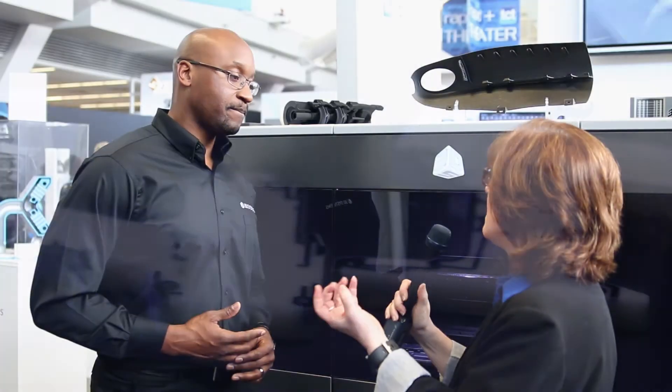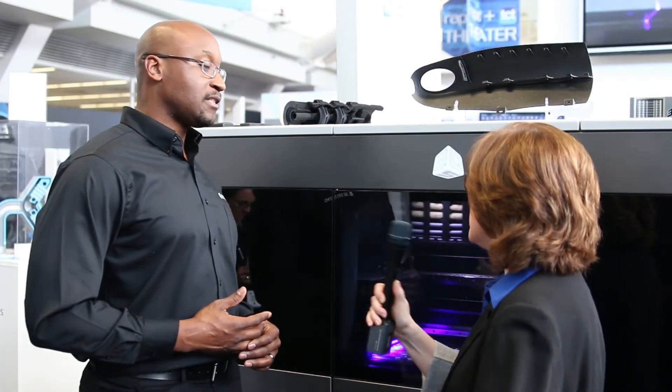We also have a special build mode that allows us to print even twice as fast. Is that less accurate? It's not less accurate. Whether we're printing in our low-res mode or our high-res mode, we're printing at the same level of accuracy, the same level of resolution and part quality, and we're doing that a lot less expensive than the competitor — up to 40% less expensive than our nearest competitor as it relates to part cost.